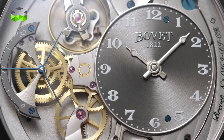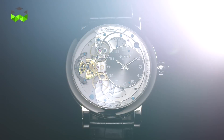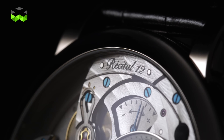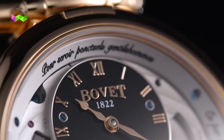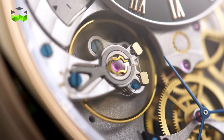Then we started designing that movement, asking what the features of this movement had to be. Again, beautiful reliability, technical features which are truly unbelievable, a capacity of rewinding for the most beautiful pleasure of the collector. Seven days of power reserve are rewindable in less than 70 turns of crown — which is a beautiful achievement.